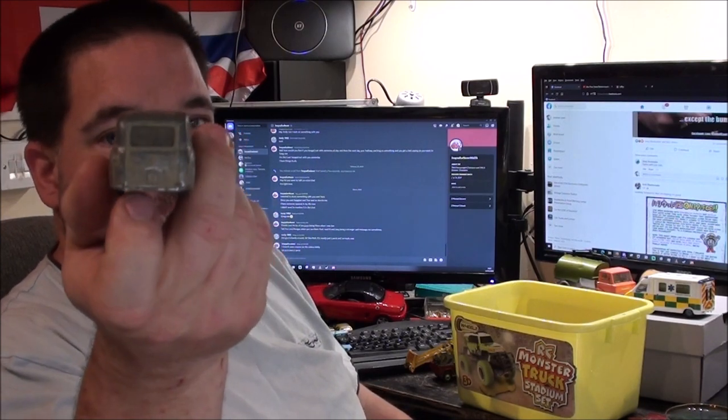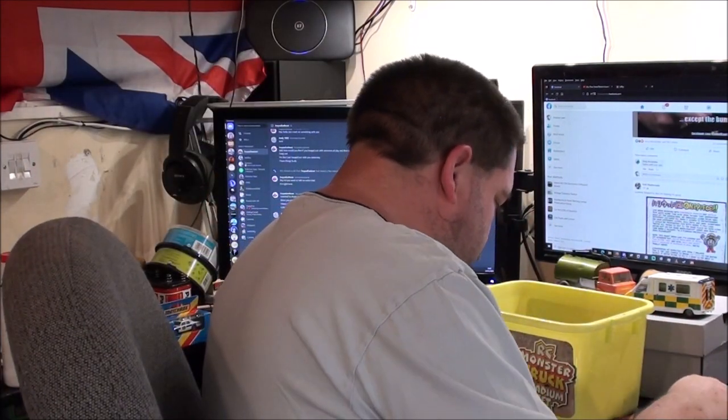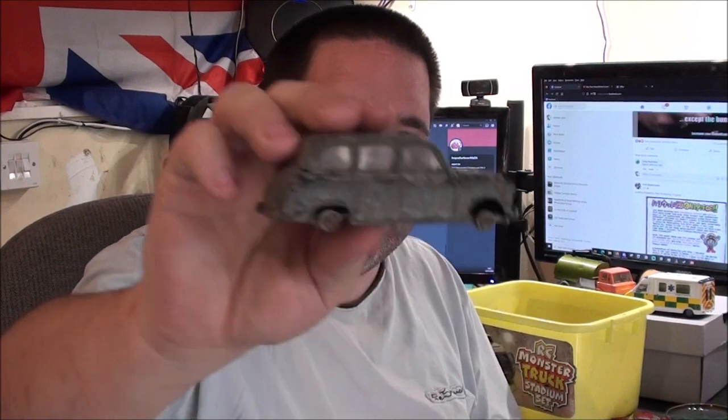That looks a bit like a London cab from behind. Speaking of which, I have got one here - missing its tyres, very dirty and worn out. But this is a Budgie Toys model - I knew Budgie existed but I didn't know they made this sort of scale as well. I'm going to put that in the scrap box for now - it would be quite a challenge to restore considering how rough it is.